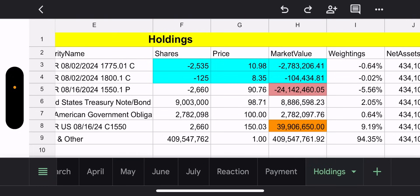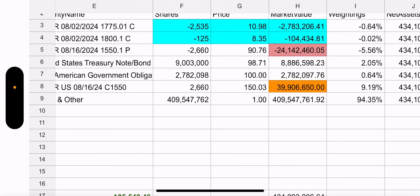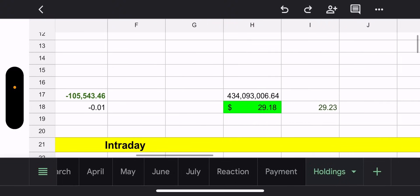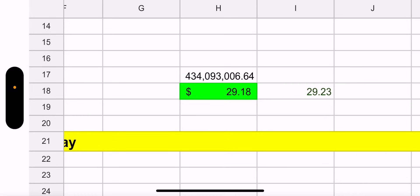As far as holdings, the orange is greater than the pink meaning their synthetic is still doing well. The blue weeklies are too early to close. Last week on Thursday we were in a position where we should have closed them and didn't — so we need to keep an eye on that. Net asset value of MSTY is $434 million, NAV is $29.18, trade price $29.23.